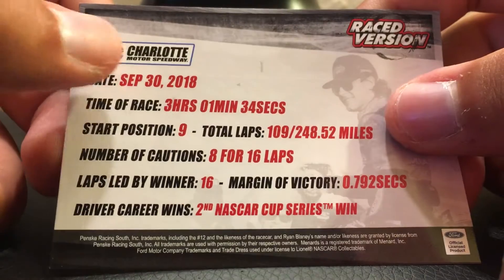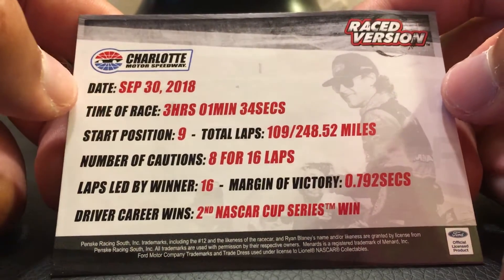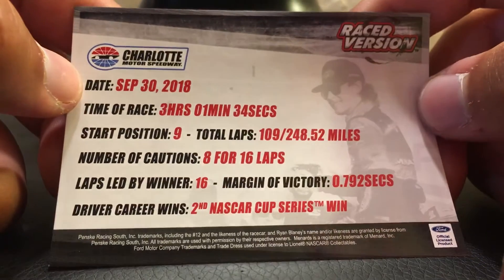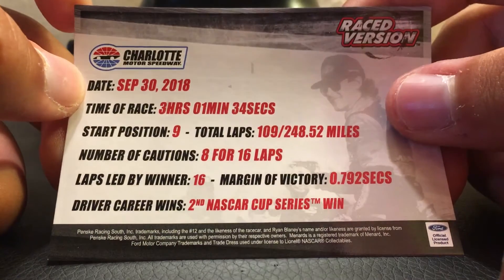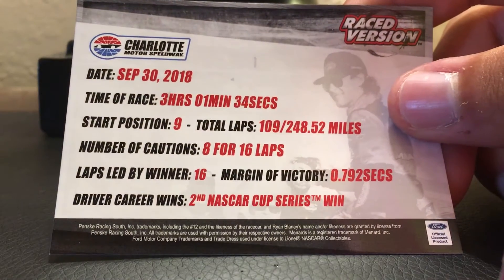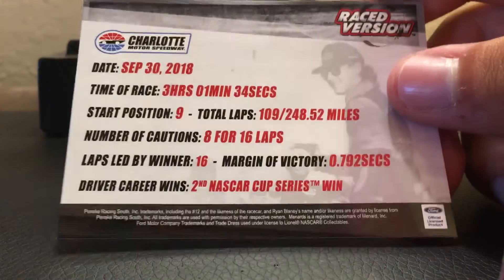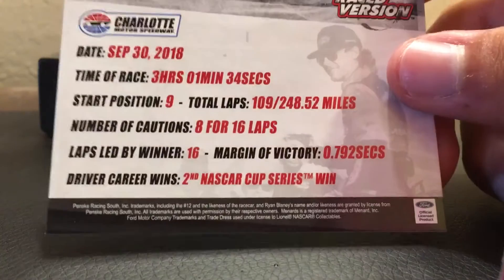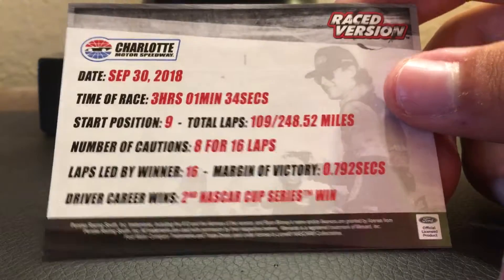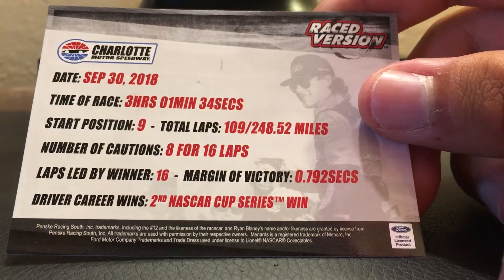On the back, it says Daytona once again. Time of race: three hours, one minute, 34 seconds. Starting position was ninth. Total laps: 109. Distance: 252.48 miles — they did it in kilometers. Number of cautions: 8 for 16 laps. Laps led by winner: he didn't win a stage in this race, he led 16 laps. Margin of victory: 0.792 seconds.